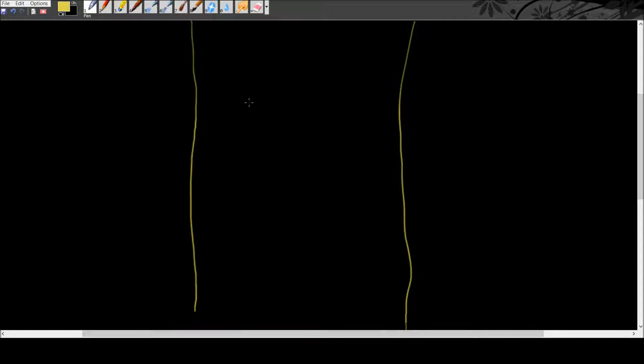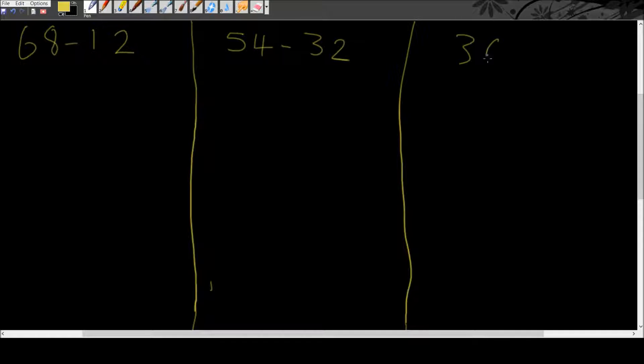Let's have the numbers. We're going to do 68 take away 12, and we'll do 54 take away 32, and we'll do 36 take away 14. Okay, so let's do it.